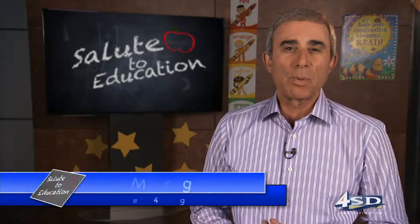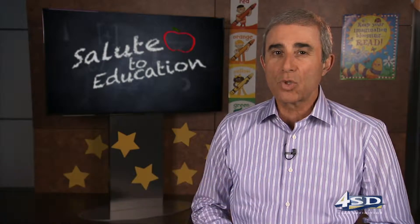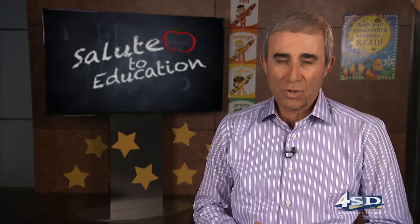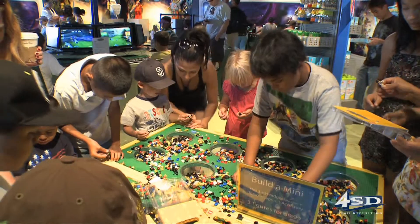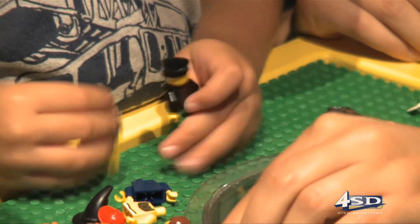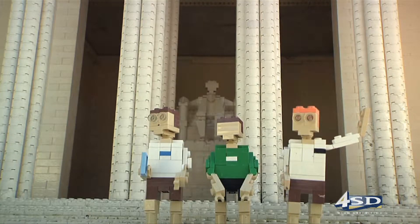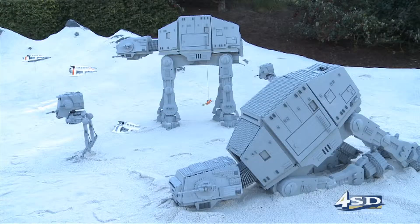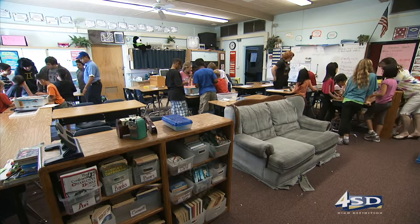Welcome back. Now most of us played with Legos as kids, but at Lindbergh Schweitzer Elementary School's robotics lab, students are using Legos for more than just building blocks. Lego building blocks are one of the oldest plastic toys in the world, and they have dominated the plastic toy world markets for more than 75 years. Today, they take on a new role of more than building blocks.